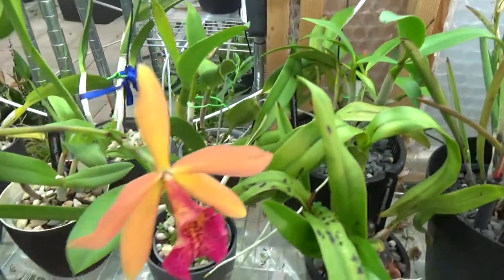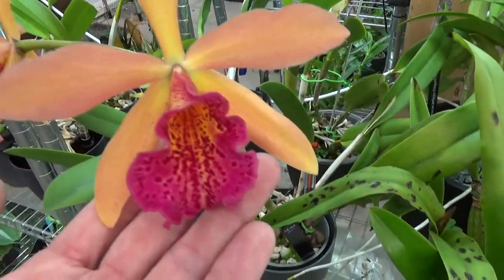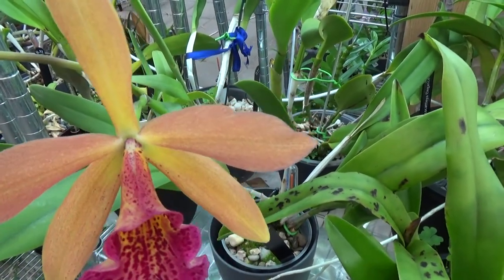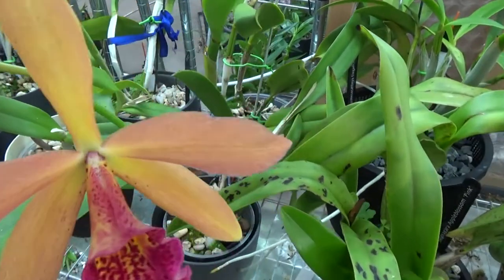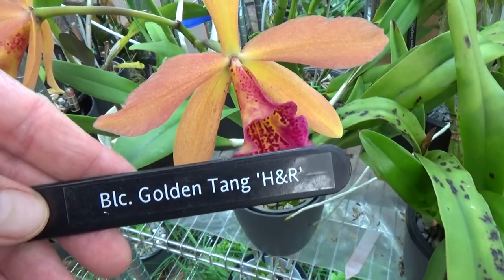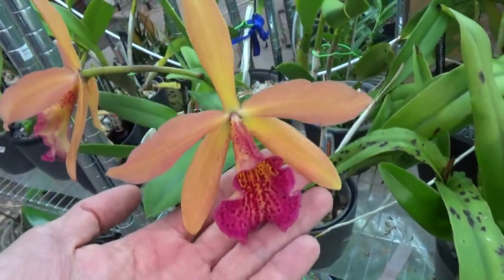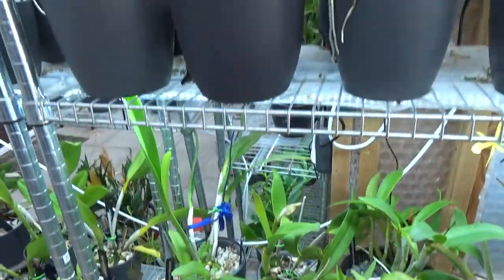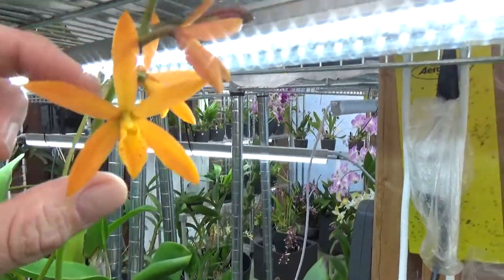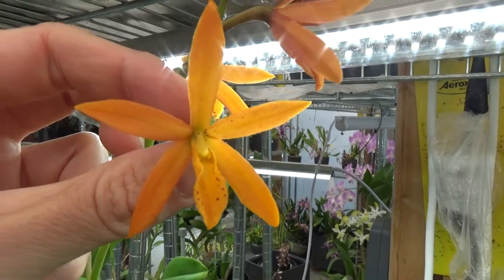Next to it we have, for me, a first-time bloomer — isn't that beautiful? It has two blooms. Look at that lip and the orange, pink, yellowish color on the sepals and petals. The tag says BLC Golden Tank H&R. I really like this. And above that one we have the Golden Peacock — working on a spike and has also opened up a few blooms. The Golden Peacock, always beautiful.